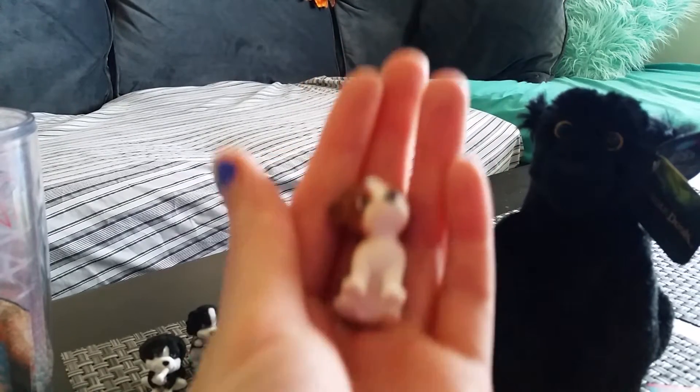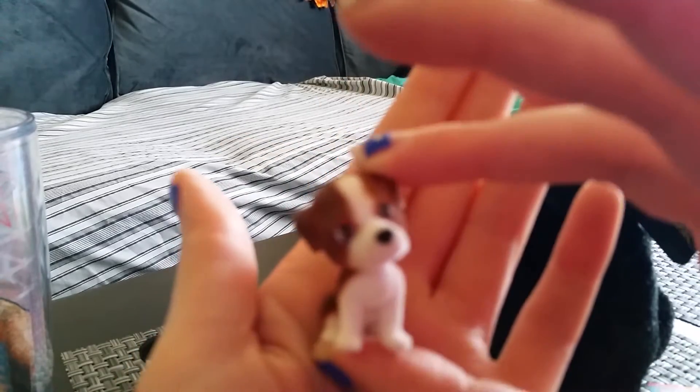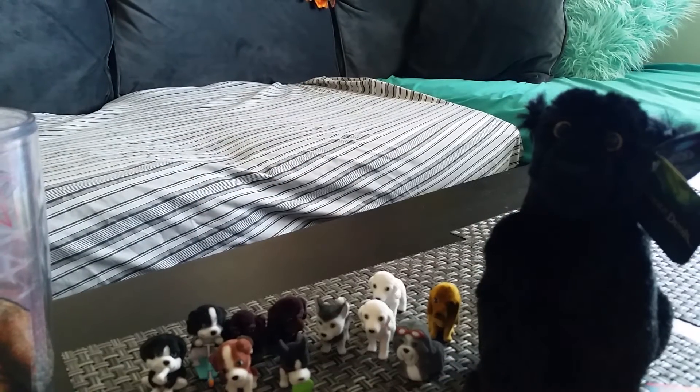This is Digby the Parson Russell Terrier. These are so cute — I love these, I love collecting them.